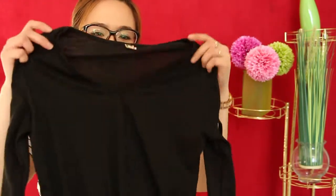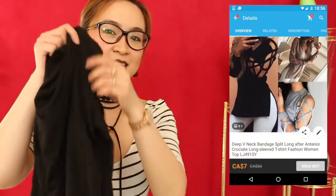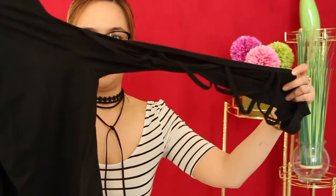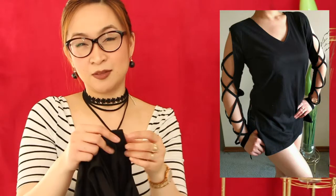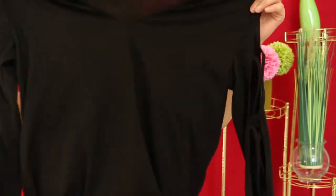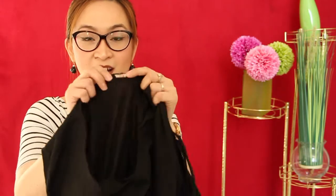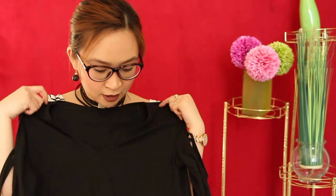I got a V-neck black split long-sleeve shirt. You'll see on this side how it looks on me. It's pretty much comparable to an off-shoulder top. The only disadvantage is that I ordered a small but I got a large, so it's a little bit bigger on my body.